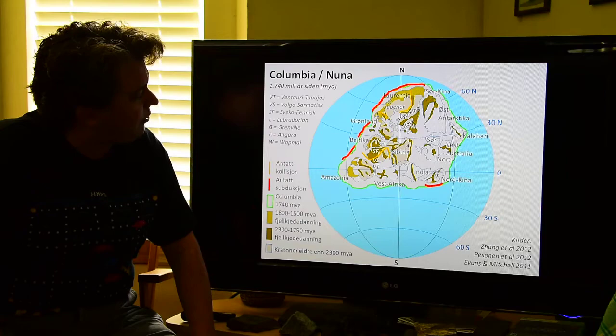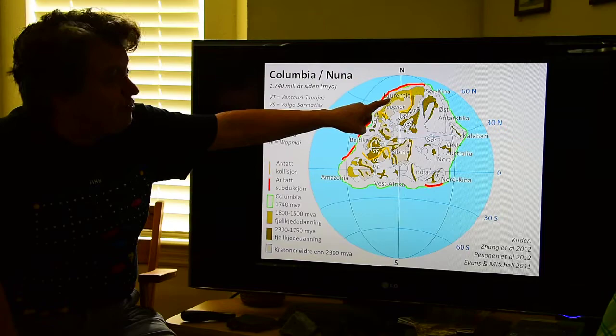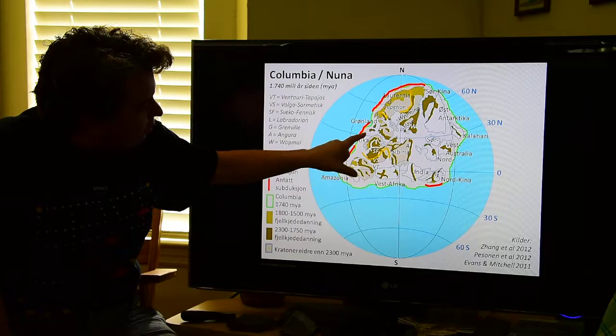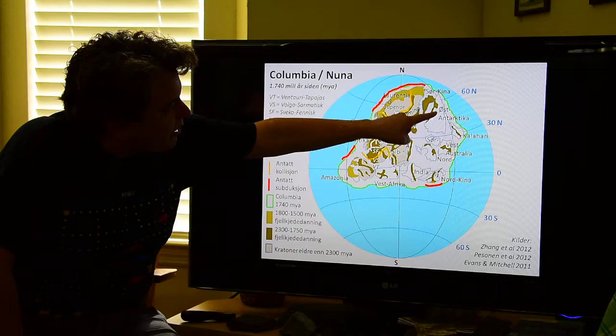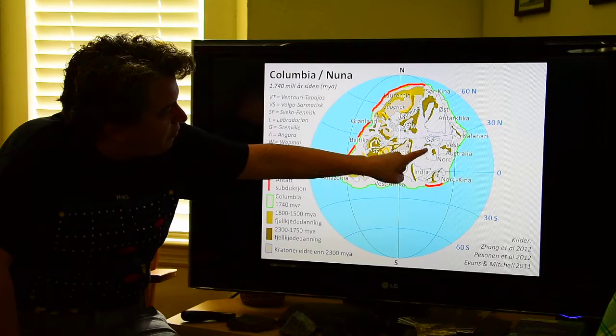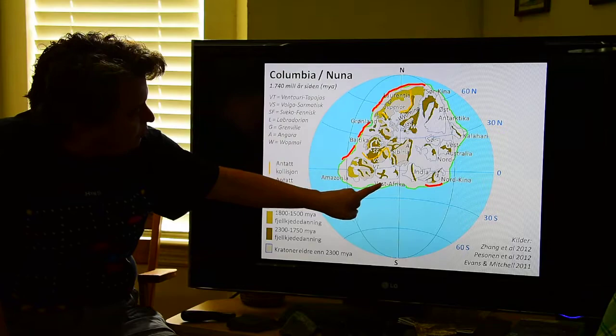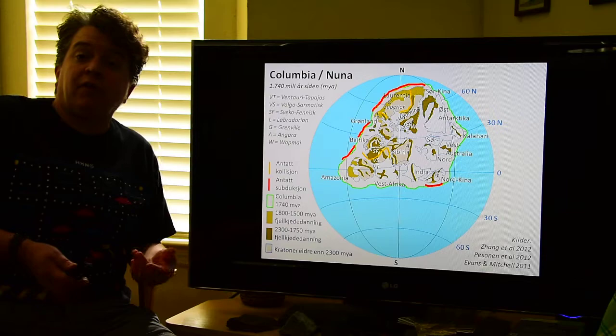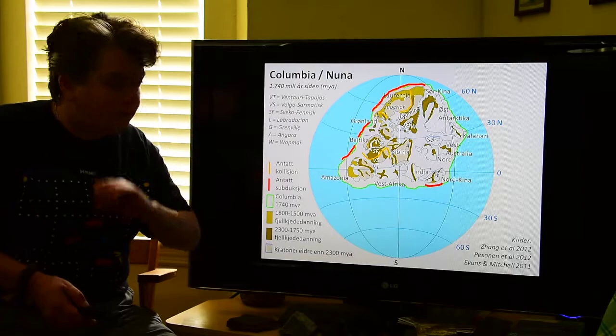This is the basic reconstruction of our supercontinent Columbia or Nuna. We have Laurentia sitting up here, Greenland, Baltica which is Europe, Siberia, East Antarctica, South China, the Kalahari which is part of Africa, Western Australia, Northern Australia, Southern Australia, India, North China, Western Africa, and South America. So you can see a very different arrangement of the continents at that time, but all of the continental masses that existed are together in a single supercontinent.